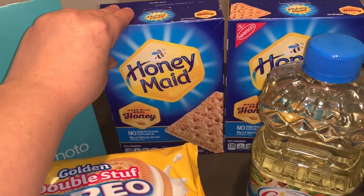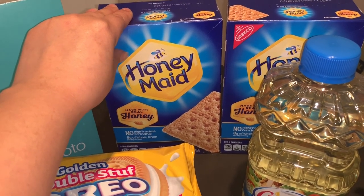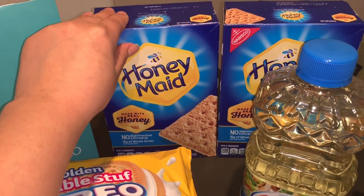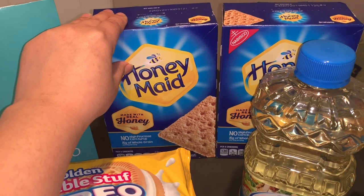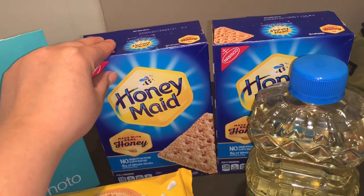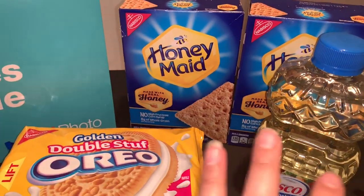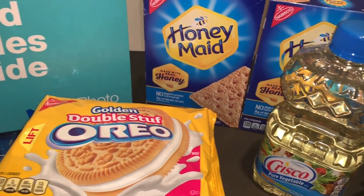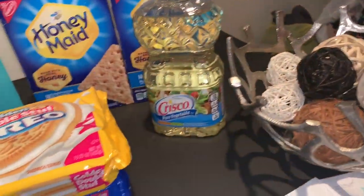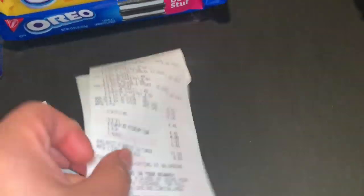I also got Crisco vegetable oil on sale for $2.99, and two Honey Maid crackers on sale this week for $2.99 each. I had a 75 cents off two insert coupon from last week's Smart Source for the Honey Maid. For this transaction I used a $7 register reward from last week's Crest deal. Let me show you guys my receipt.